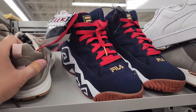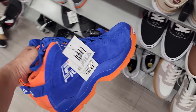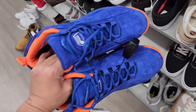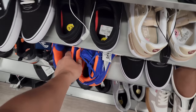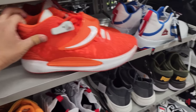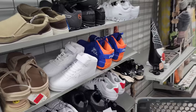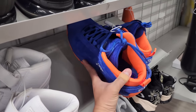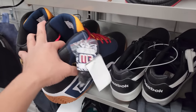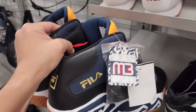Another Grant Hill down here, size 13. If they had this in my size I might think about it. Huge KDs — some size 13s. Got another one, size 14. Got even bigger — never seen this colorway. What is this? Size 18, they don't even have numbers for these. Size 16 — wow.